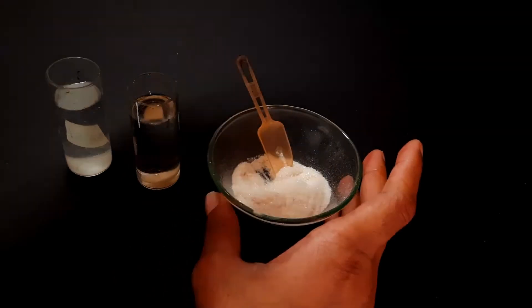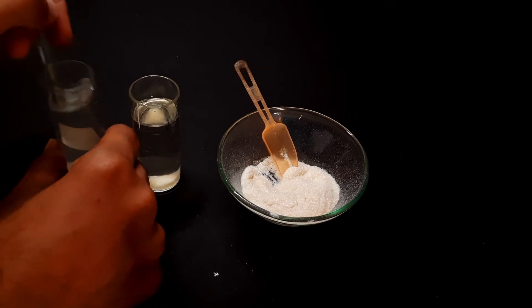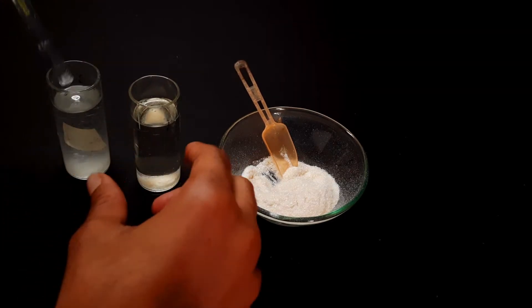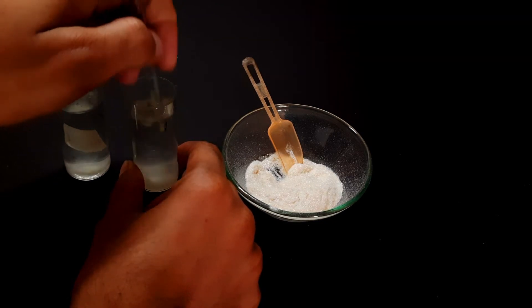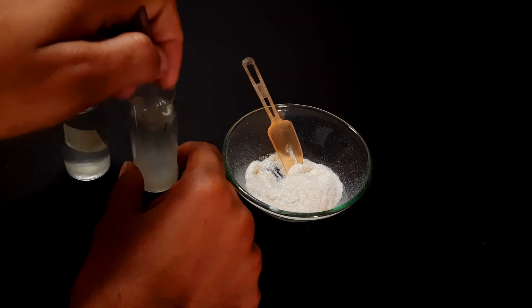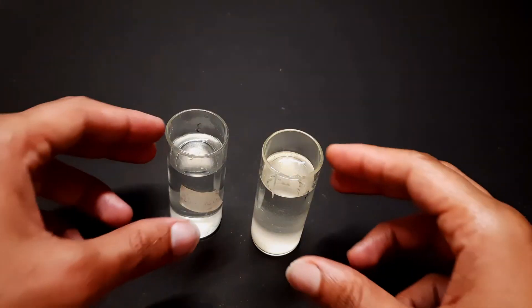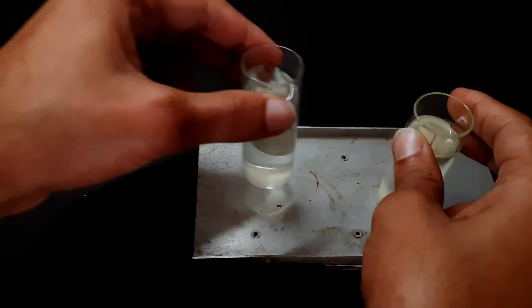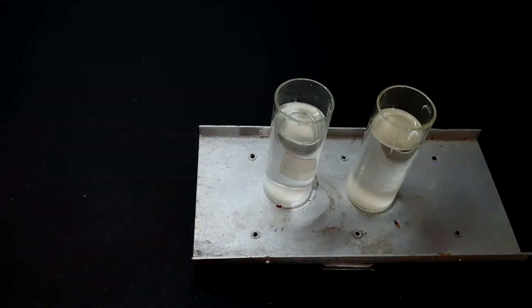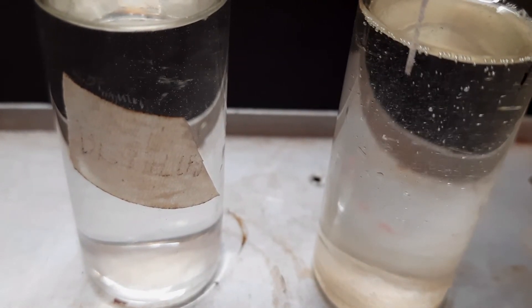Half a spoon is enough. I will heat up to 40 degrees Celsius — it will dissolve faster when it's hot.